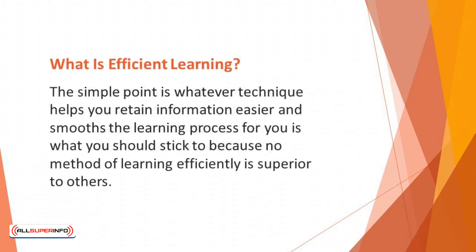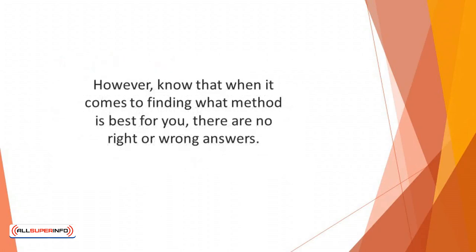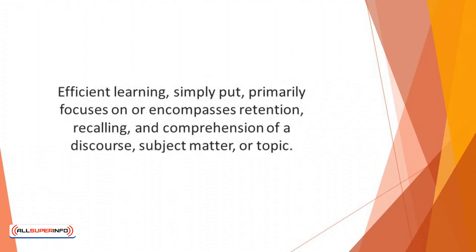What is efficient learning? There are widespread techniques applied to this blanket term called efficient learning. The simple point is whatever technique helps you to retain information easier and smooths the learning process for you is what you should stick to, because no method of learning efficiently is superior to others. However, know that when it comes to finding what method is best for you, there are no right or wrong answers. Consequently, it's best that you explore different methods so that you can be fully convinced about the tricks and tips that work for you. Efficient learning, simply put, primarily focuses on or encompasses retention, recalling, and comprehension of a discourse, subject matter, or topic.